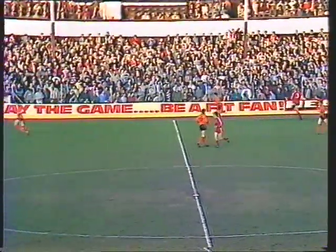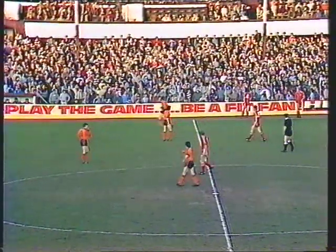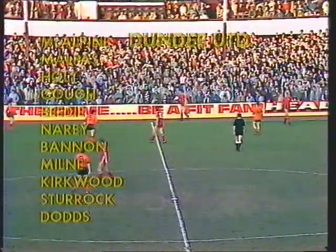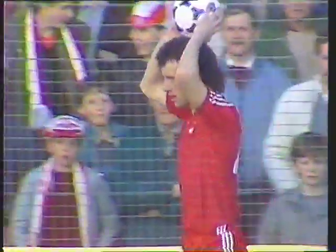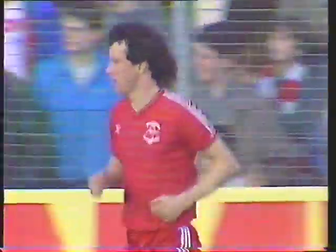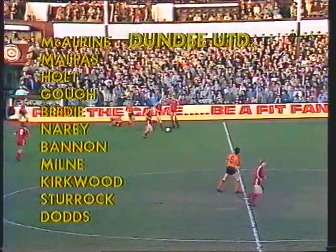But Dundee United have had to make some changes. Aberdeen though with their front three unchanged — particularly the men to break the deadlock for them are Black, Hewitt and Cowen, supported from midfield by Billy Stark, the goals machine in midfield with 18 so far this season. United have brought back Ralph Milne wearing number eight in place of Alec Taylor, who's left out of Saturday's side.